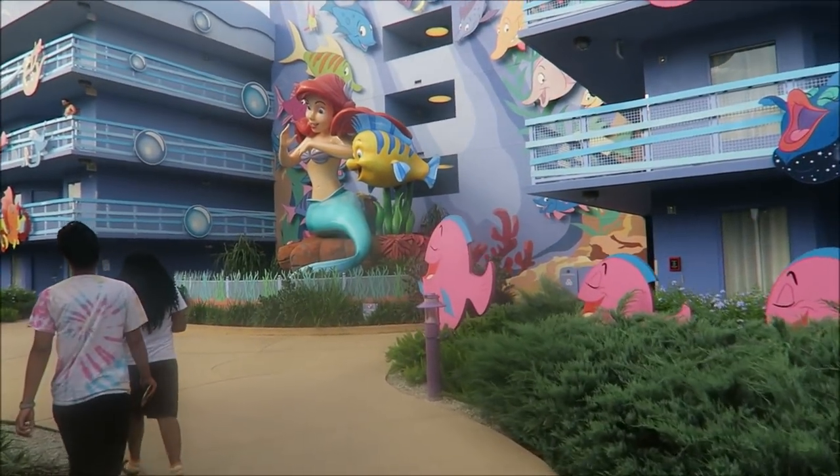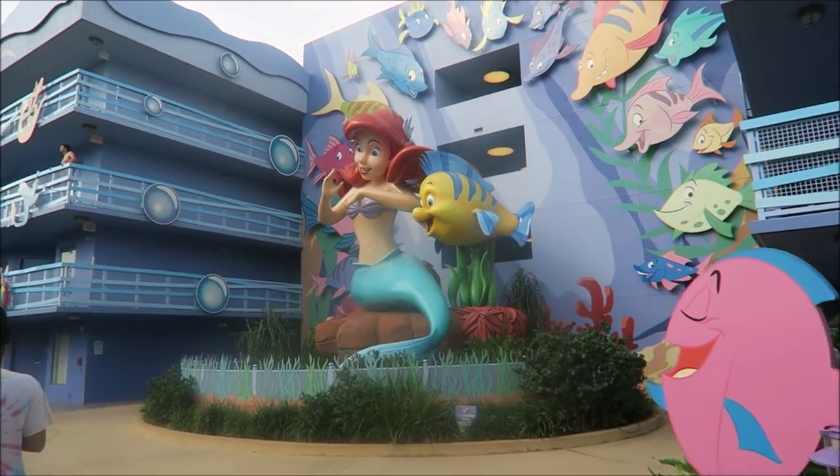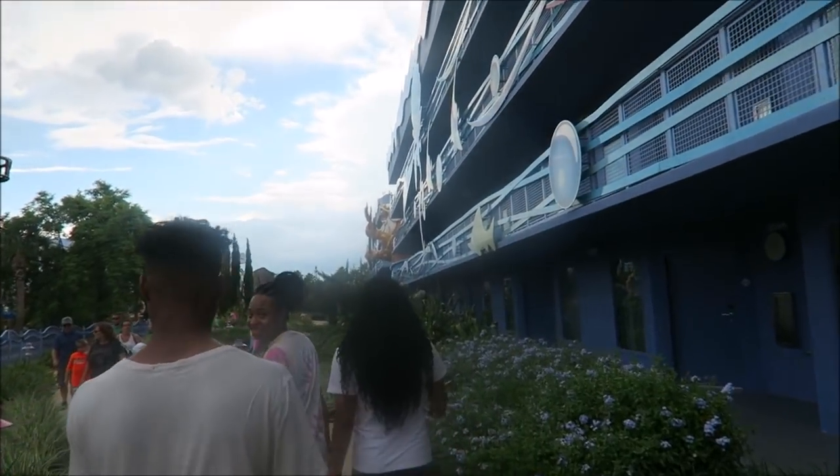Moving out of the way — there's Ariel. I should have requested this side just because Ariel's here. I don't know if you can do that or not, but doesn't her head look extremely huge? Then there's a parking lot over there for people who drove, and we came back around to the King Triton area where we're staying.